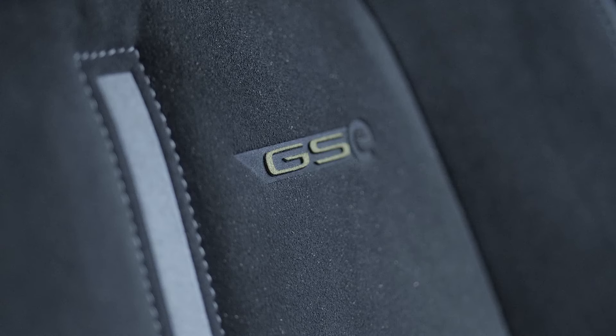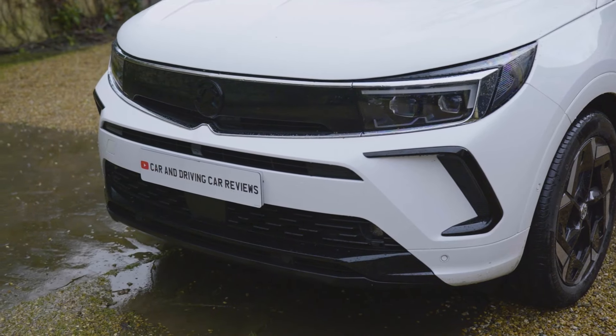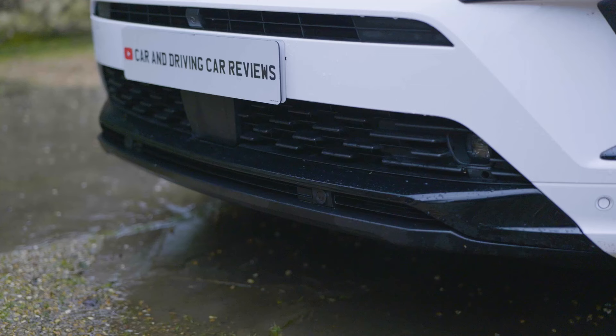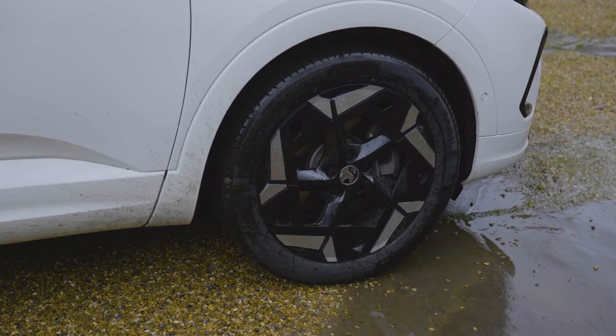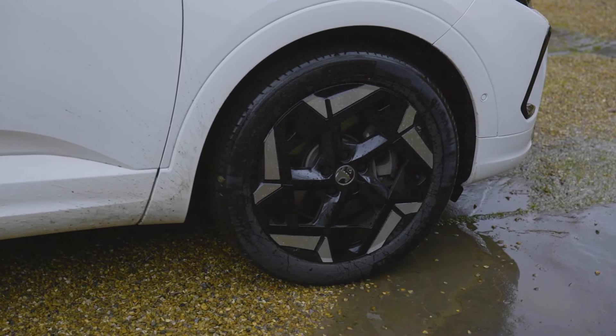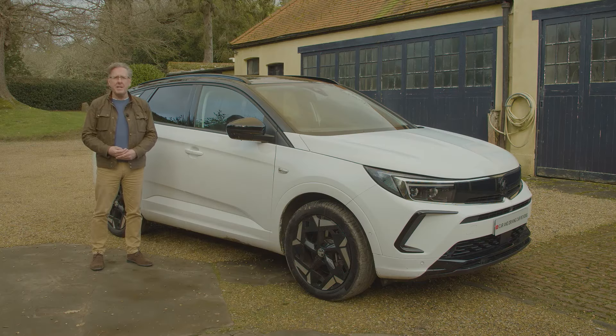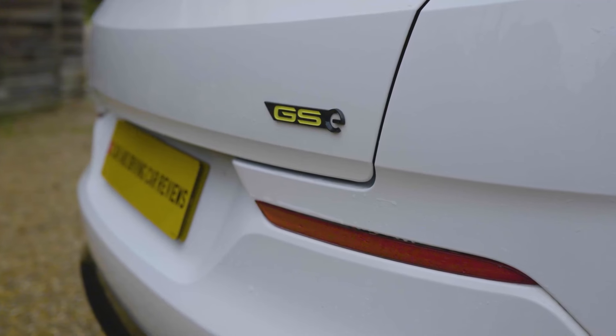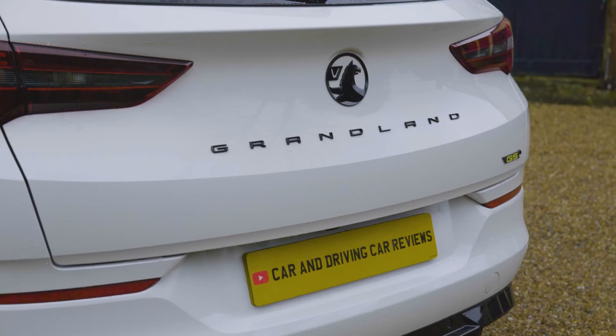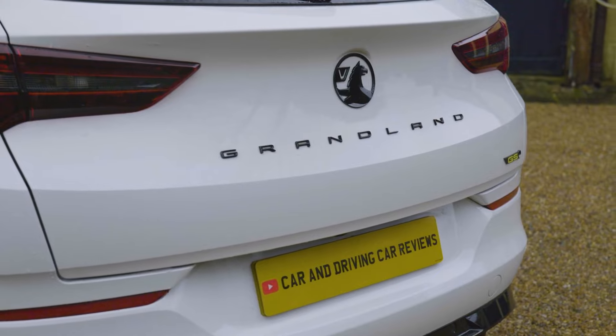The Grandland GSE gets sportier styling to differentiate it from lesser models. There's a GSE-specific front bumper with a gloss black protective front skid plate, and at the rear a gloss black rear protective skid plate with a three-fin diffuser. Plus you get big eye-catching 19-inch wheels that presumably don't do much for the EV driving range. Otherwise, apart from the yellow GSE badging, it's much like any other Grandland plug-in hybrid.